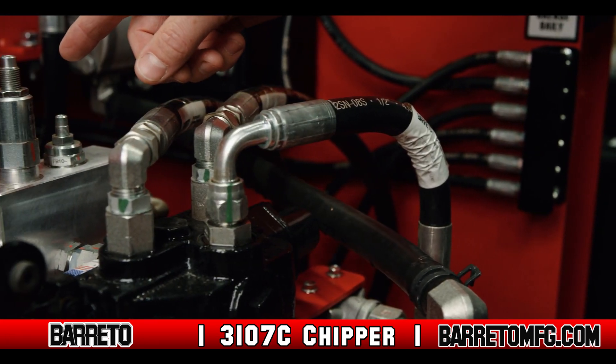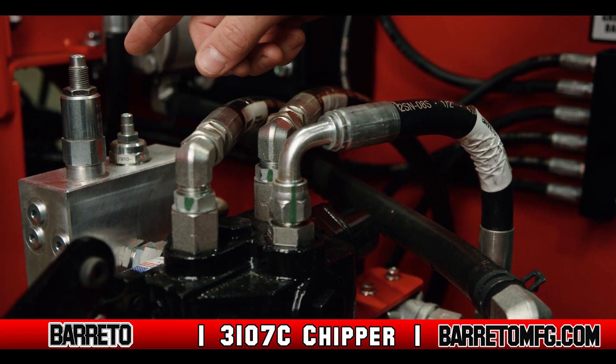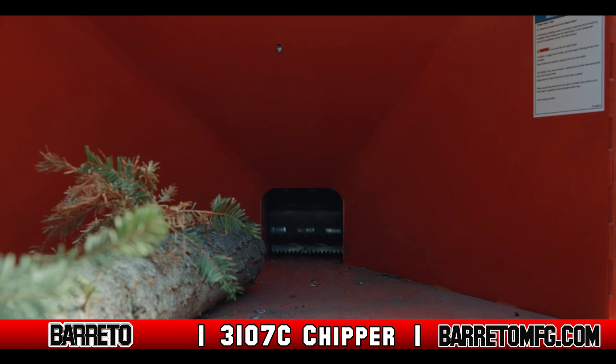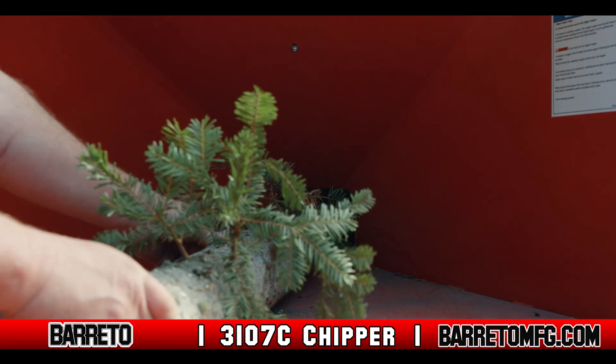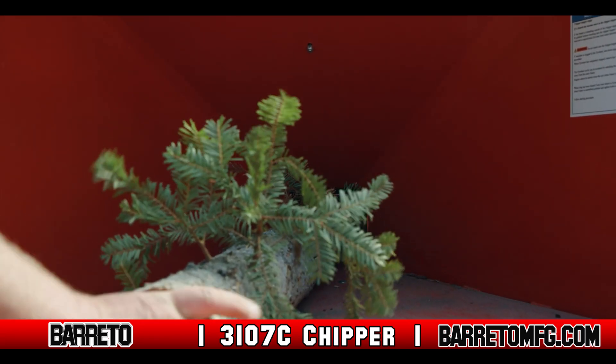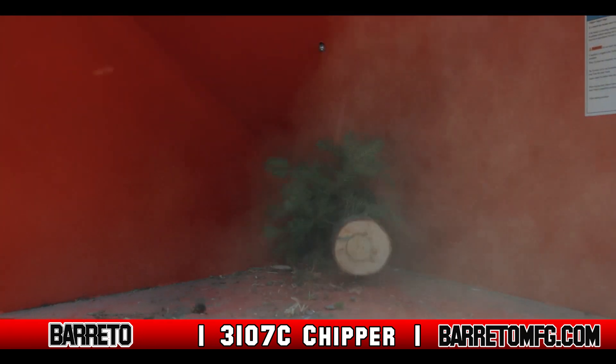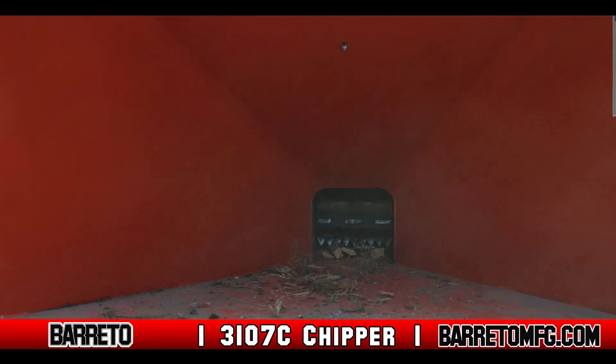This powerful 7-inch Chipper utilizes a series of load sensing valves to optimize the material feed. As the load on the feed system increases, or as the chipper flywheel slows, the feed rate will automatically slow or even stop to allow the flywheel to maintain maximum RPM.